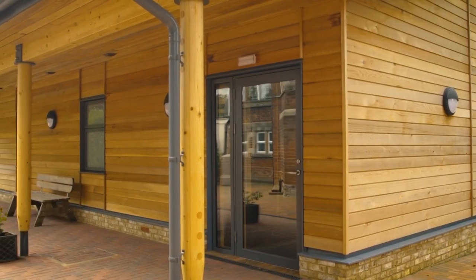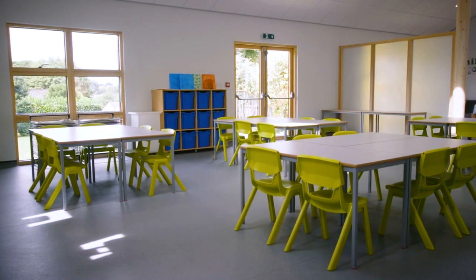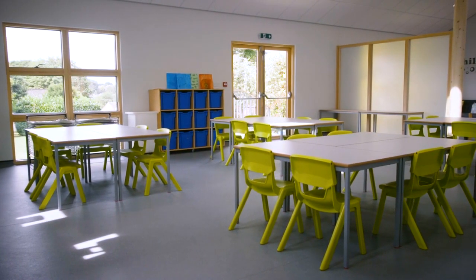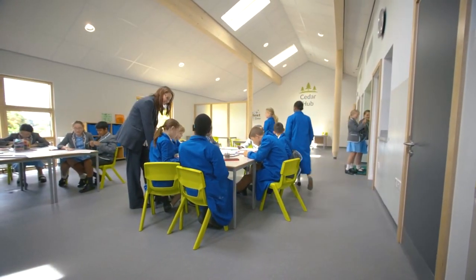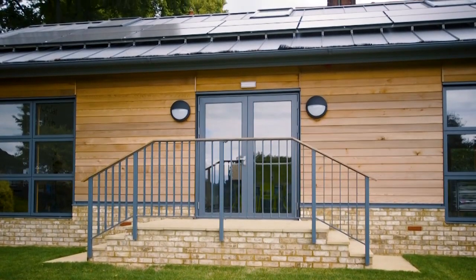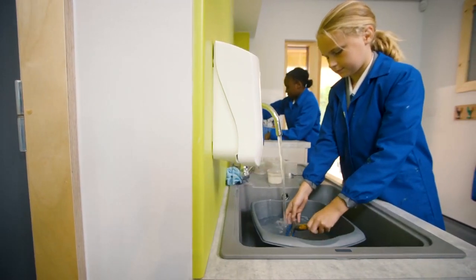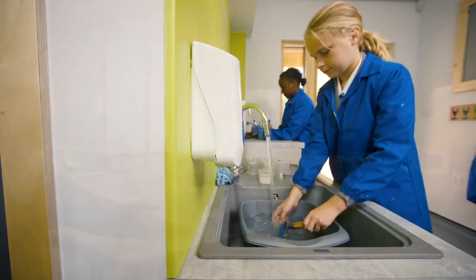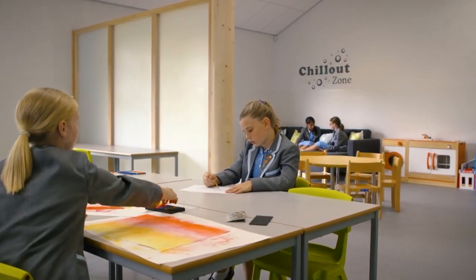The carbon-efficient building maximises natural light with its open-plan design, helping to produce a creative space for pupils that is perfect for teaching art and design technology. Features of the new building include solar panels, separate clean-up areas for art activities, and glazed screen partitions, which are used to divide the internal space but also maintain an open-plan feel.